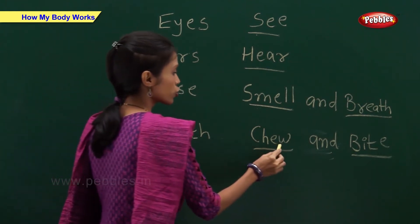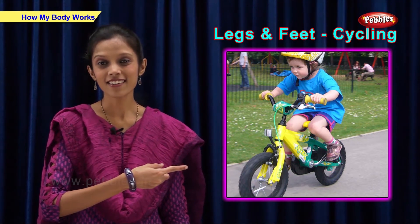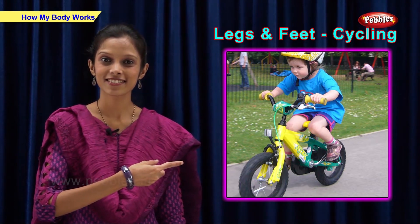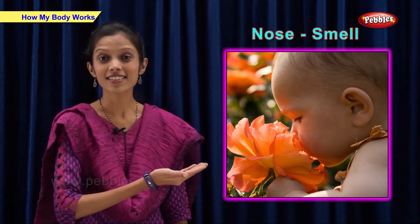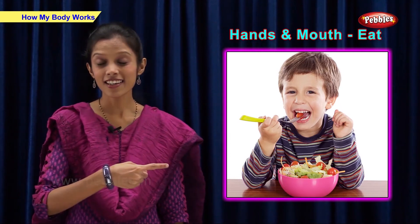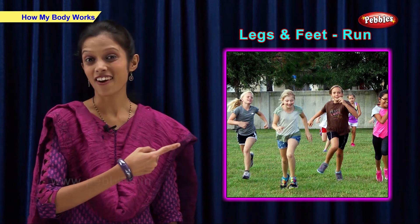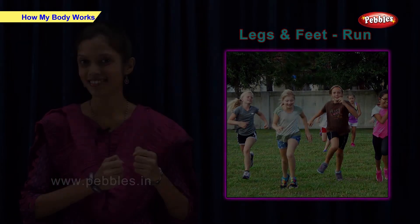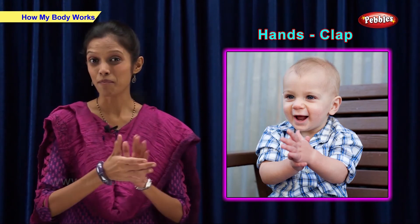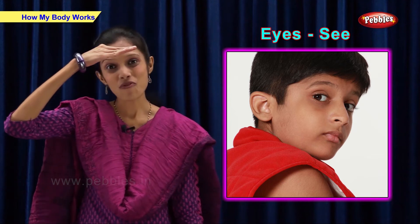Now let us see some pictures and find out which body part is used for the activity. He is cycling using his legs and feet. He is smelling using his nose. He is eating using his hand and mouth. She is running using her legs and feet. He is clapping using his hands. He can see with his eyes.